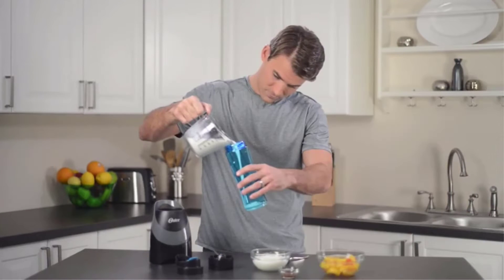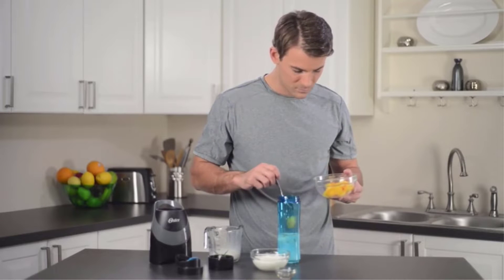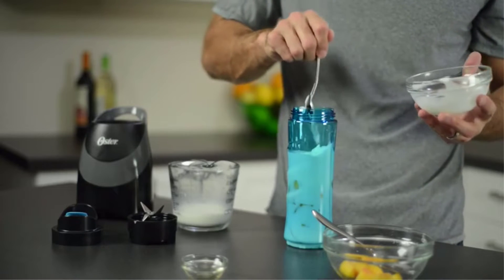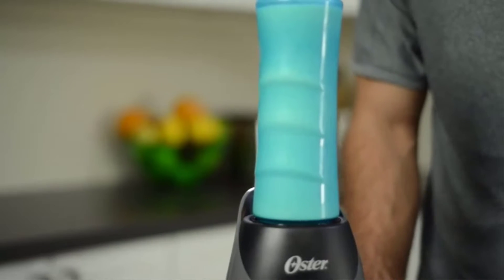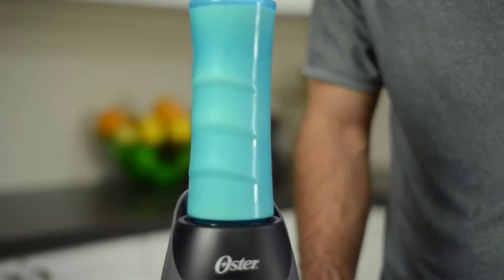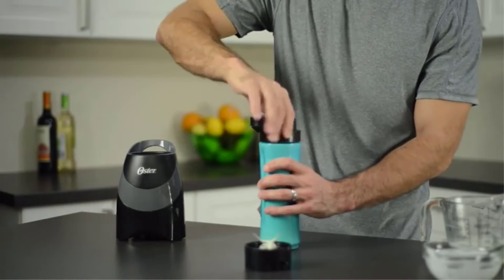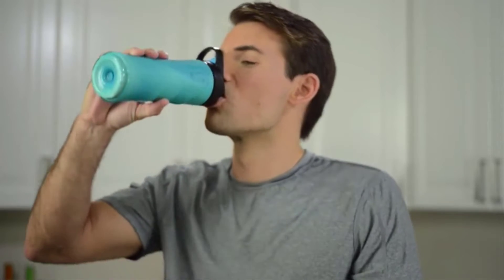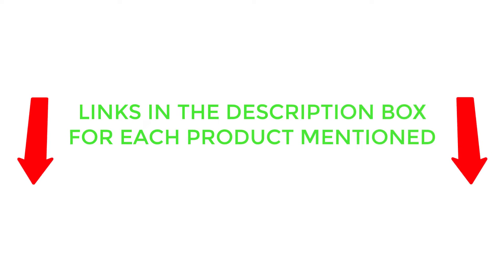portable blenders can make eating fresh produce from the local market easier and whip up healthy smoothies in your hotel room. There are many products available to choose from, each with different characteristics, benefits, and prices. To help you make a perfect decision, I did deep research, read tons of reviews, and compiled a list of the best travel blenders from reputable brands. If you want to know about the price and other information, be sure to check my description. So without any further delay, let's jump into the video.